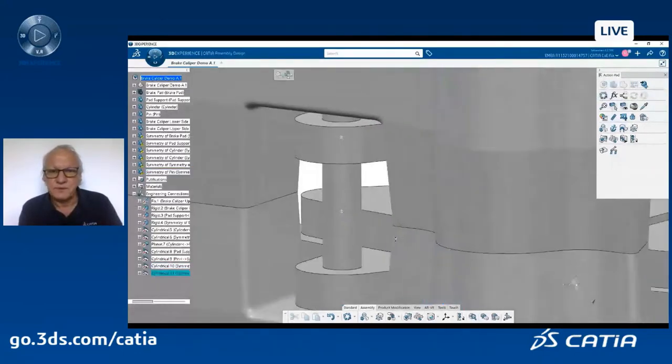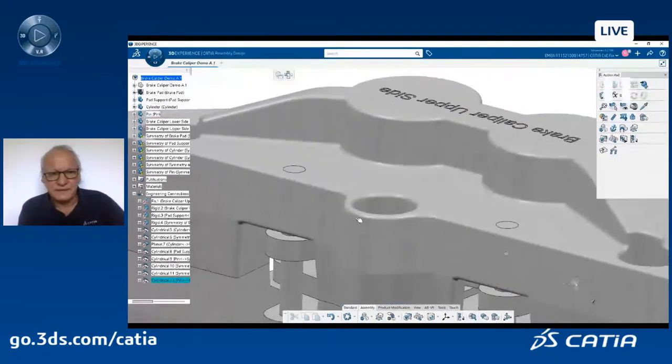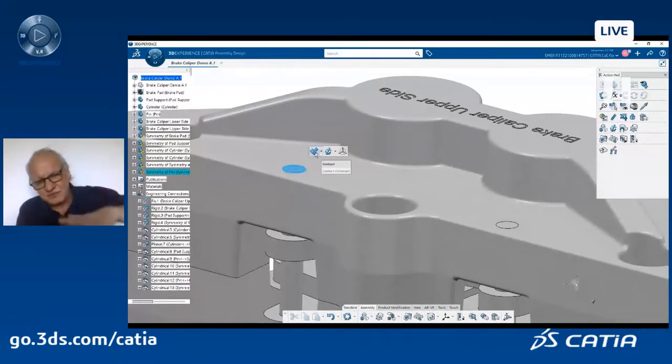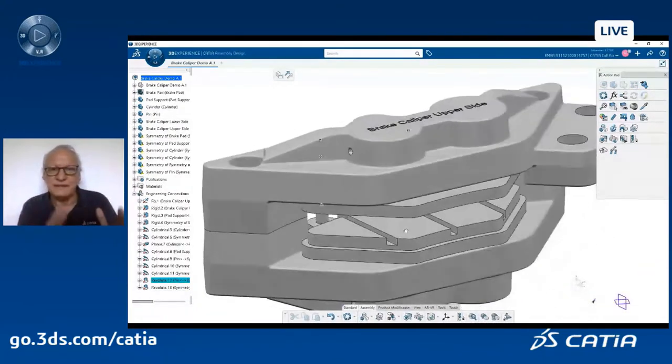I have to define the connection between the pins guiding the two brake pads — those are coincidences. But it's not only coincidence, because otherwise it will slide. I add another constraint: a contact. Because the cylinders are pushing and are in contact with the pad. When you select a contact on top of a cylindrical connection, it enriches the cylindrical definition and converts cylindrical plus contact into a revolute connection. This is quite smart and nice.